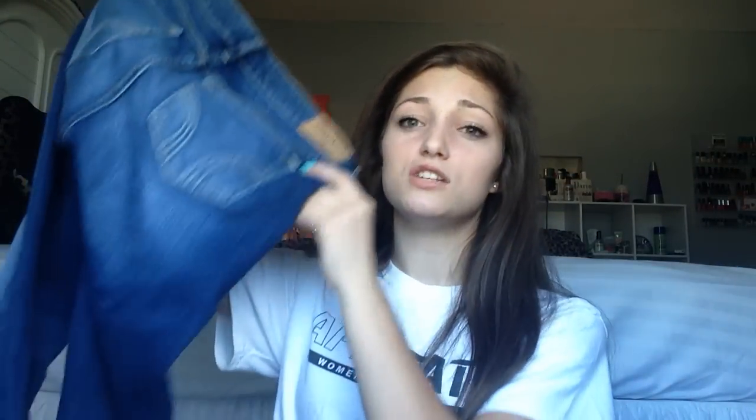The next pair of jeans I got are these acid wash jeans, and I'm super excited because I think they're so cute and I've never had a pair of acid wash jeans. These are a size three and were about $10 from Plato's Closet. The last pair of jeans I got are these normal wash jeans from Hollister — also from Plato's Closet — and these were $16. They're a size five because Hollister runs small.